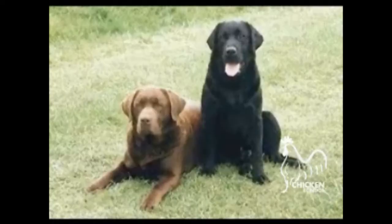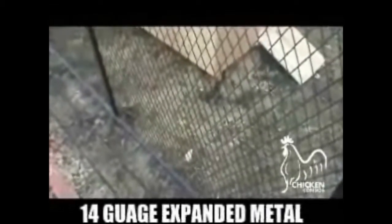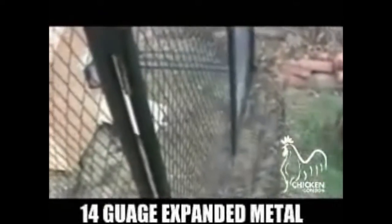The third way that predators gain access is through the chicken wire. Dogs, wolves, and big cats can break through this wire. With regular chicken wire, there's no way to prevent this from happening. Chicken Condo panels are made out of 14 gauge expanded metal and steel tube. There's no way any attacker can get through without a cutting torch.